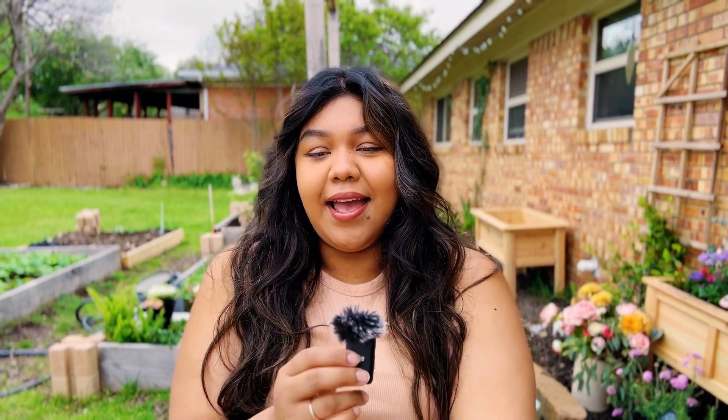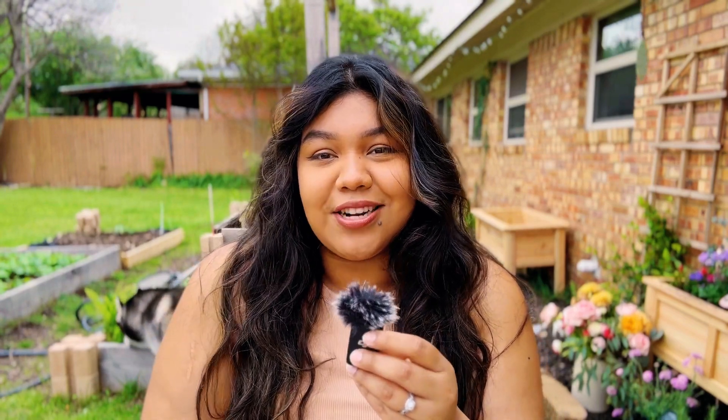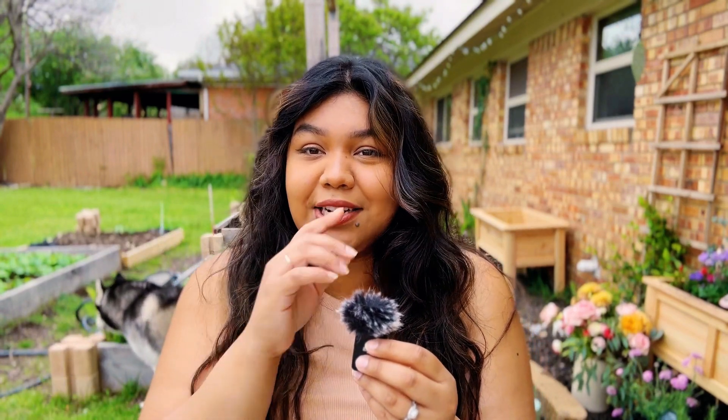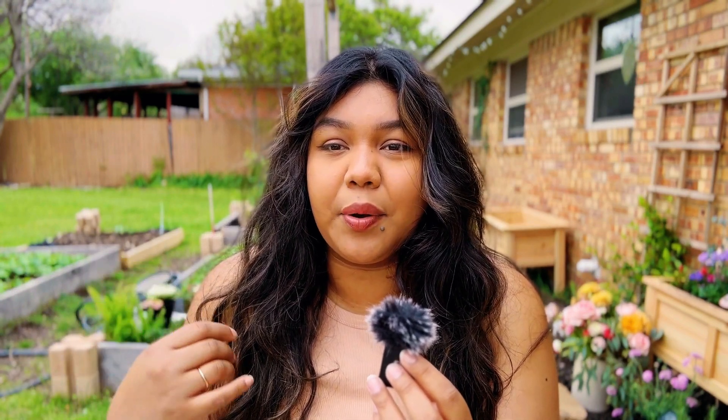Hi guys, welcome back to my YouTube channel. Thank you for being here. I'm currently in my garden — Luna's over there rolling in the grass. The last vlog I posted was the Christmas decoration haul. I ended up taking a break, but now I'm back. It is springtime, we are in March, it's about to be April. This is the last day of March, actually filming on Easter. I actually planted some pumpkins and they're growing.